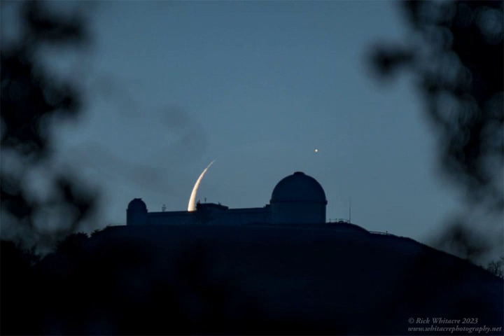Our moon is continuously half-lit by the sun, but when in its third quarter, relatively little of that half can be seen from the Earth.